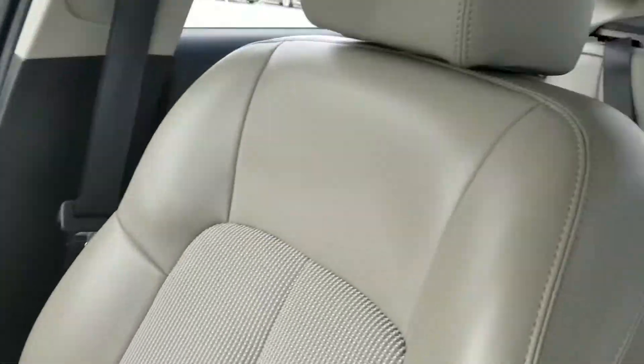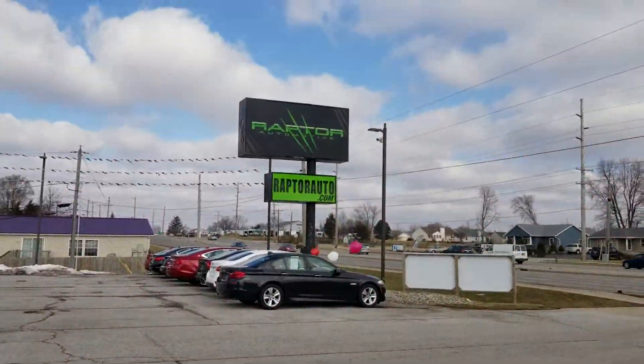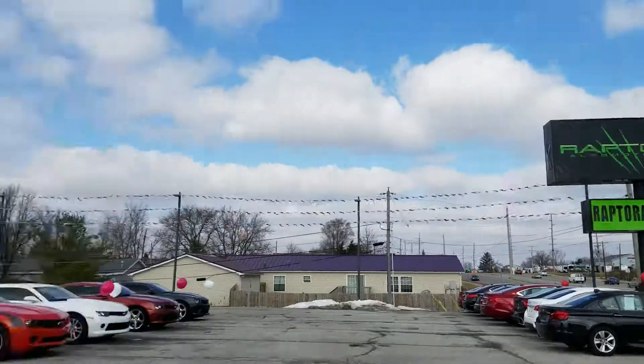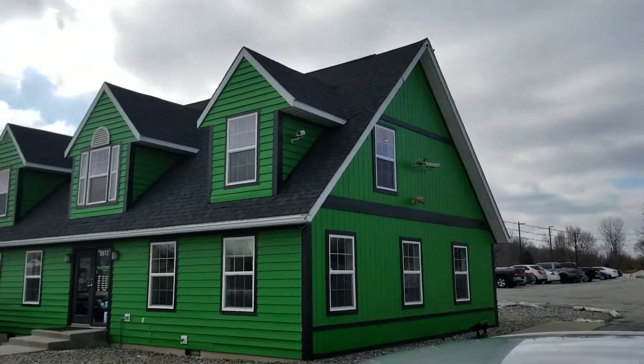If you have any other questions, visit our website at raptorauto.com, or come on out to the big green building on Lima Road.